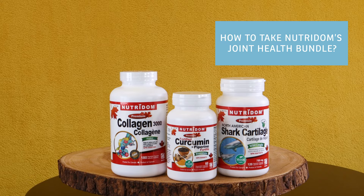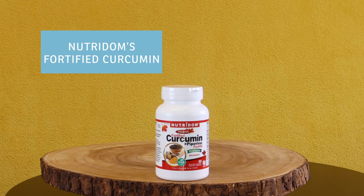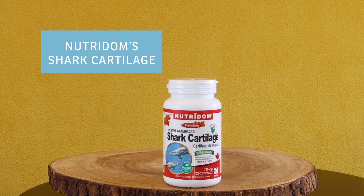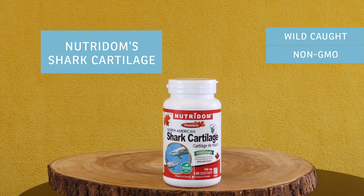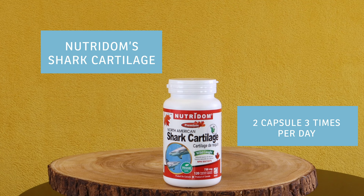How to take Neutrodome's Joint Health Bundle. Neutrodome's Premium Collagen 3000: take two capsules three times a day — each capsule contains 500 mg of hydrolyzed collagen. Use this product for a minimum of five months to see beneficial effects. Neutrodome's Fortified Curcumin Plus Piperine: take at least one capsule three times a day with your meals. Neutrodome's North American Shark Cartilage — wild-caught, non-GMO veggie caps — take one capsule two times a day.